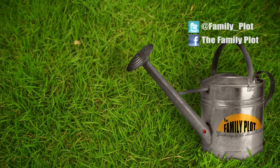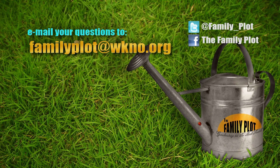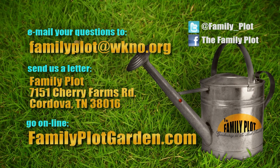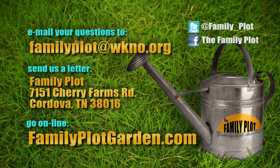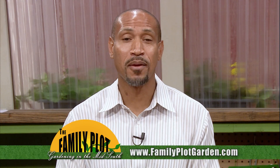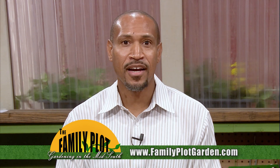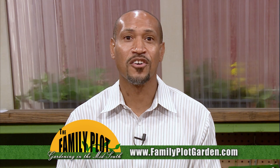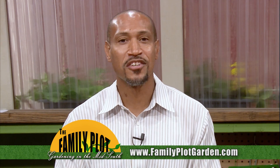Remember, we love to hear from you. Send us an email or letter. The email address is familyplot@wkno.org. The mailing address is Family Plot, 7151 Cherry Farms Road, Cordova, TN 38016. Or go online to familyplotgarden.com. We now have over 500 videos on familyplotgarden.com, so if you need gardening advice it's a good place to go. If you can't find the answer, click on the Ask Us Your Gardening Questions banner and we'll answer it on the show. Thanks for watching, I'm Chris Cooper. Be sure to join us next week for The Family Plot, Gardening in the Mid-South. Be safe.